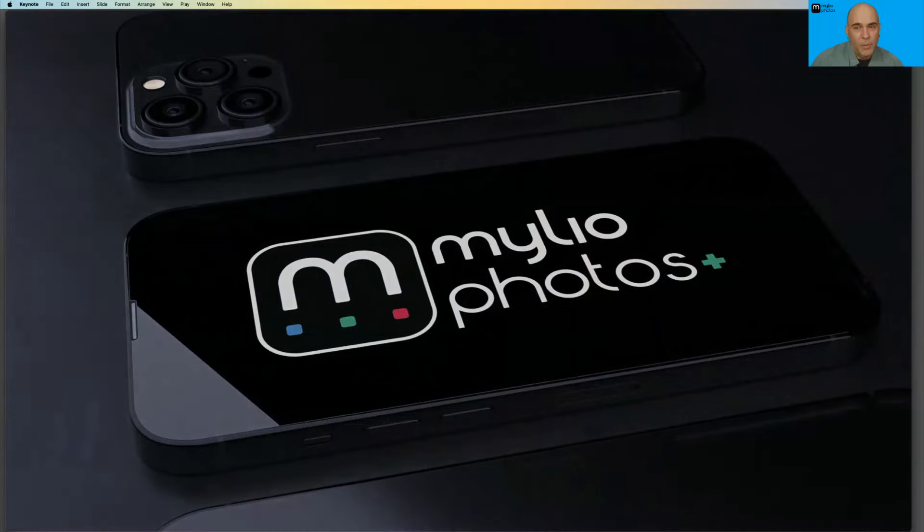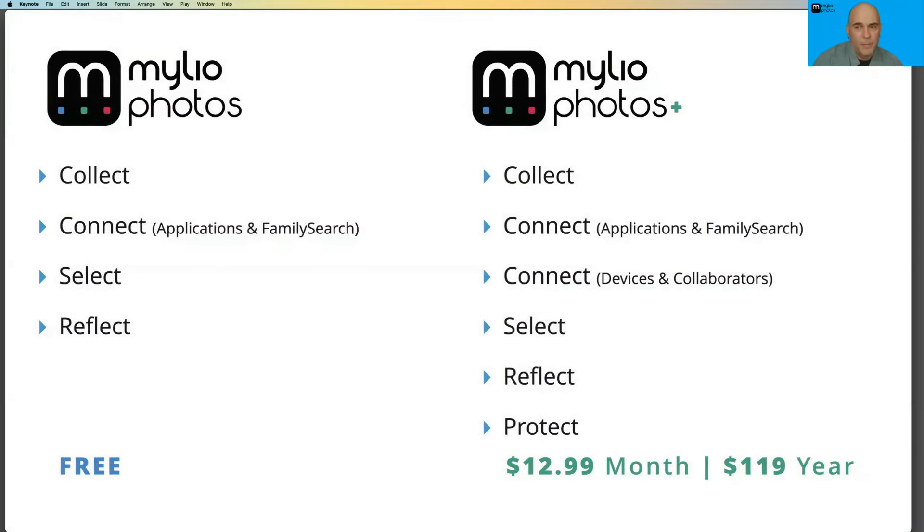If you're interested in trying out MyLeo Photos Plus, it's available as a 30-day trial. You can activate that within the app or on our website. This gives you all the benefits of connecting your devices, adding collaborators, finding your content, and protection abilities like vaults and device-to-device syncing. It's $12.99 a month or $119 for the year.